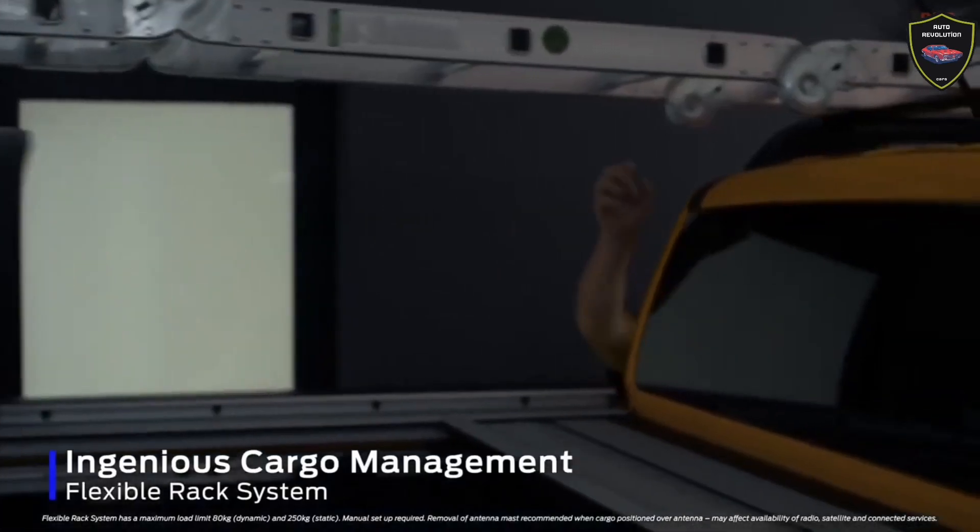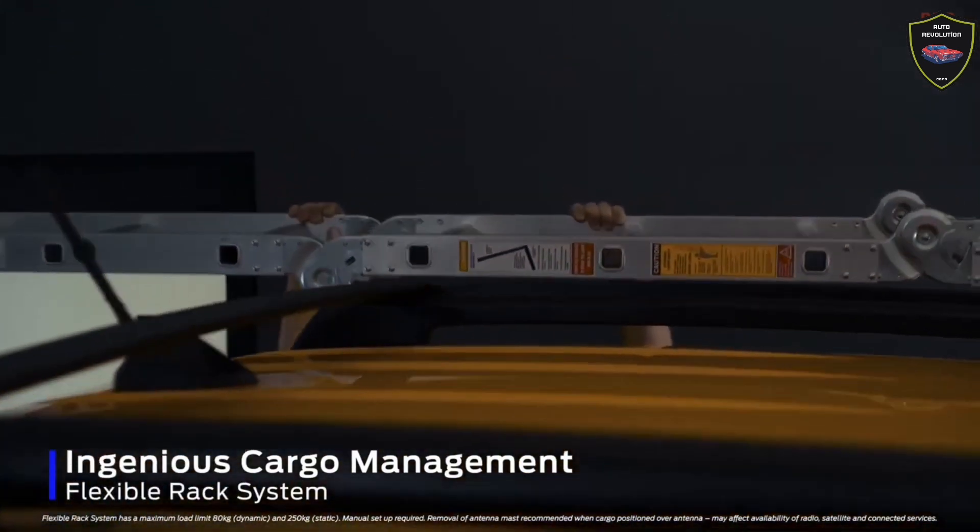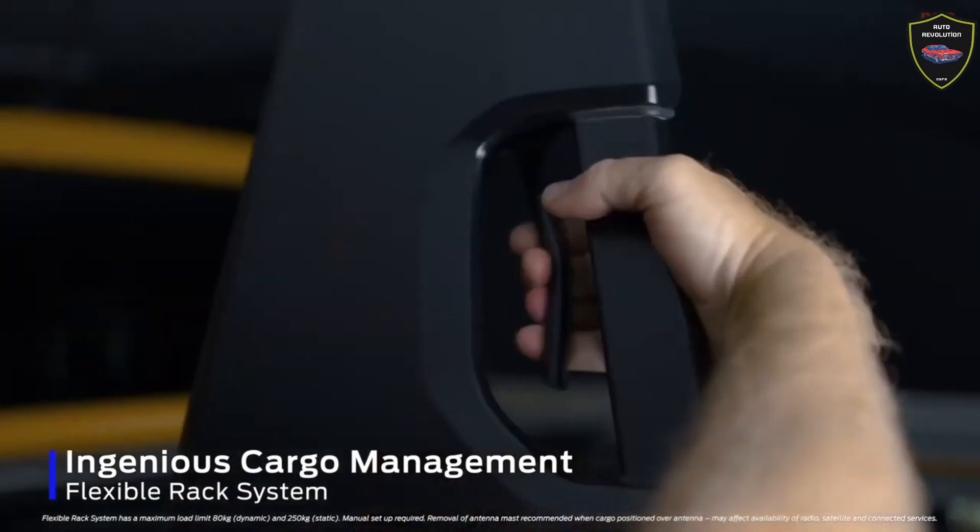Hello, friends. Today we will tell you about the 2023 Ford Ranger Wildtrak X release model. Finally, we did our driving tests. You can subscribe to our channel to support us. Thanks for watching.